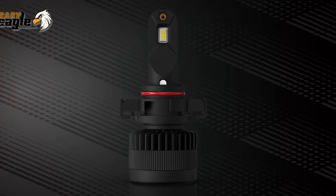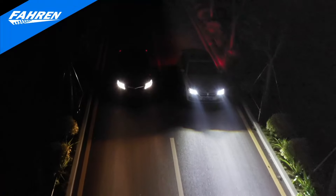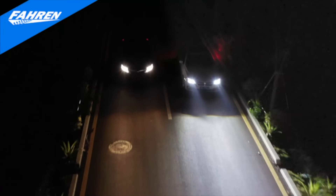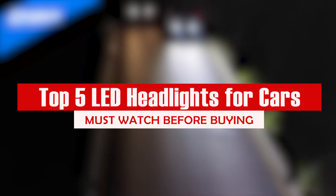Welcome back, automotive enthusiasts, to Consumer Choice, the channel that brings you the latest and greatest in consumer products. Today, we're diving into the world of headlights, specifically the best LED headlights for the year 2023.